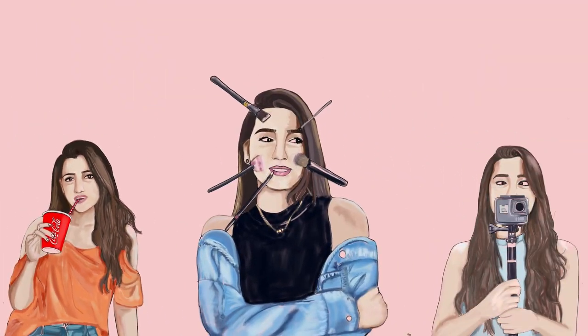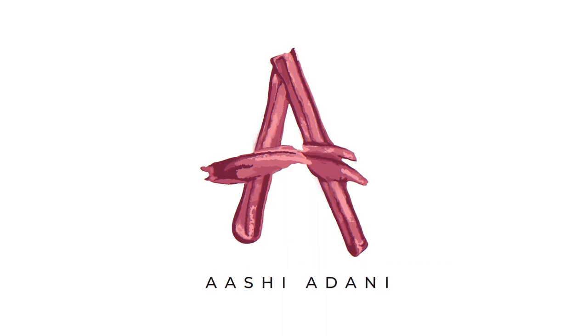Hi guys! Welcome back to my channel. I'm Ashia Dhani and for today's video we're recreating Phoebe aka Daphne from Bridgerton's makeup look for dry skin. It's a very simple look so let's get started! All right, now that you guys are here — I feel like all Bridgerton fans have united for Season 2 and I'm so pumped for it, but talking about Season 1, I think Phoebe (that's Daphne) and Simon are my favorite characters.